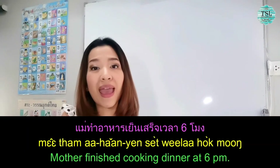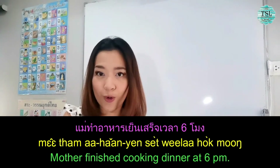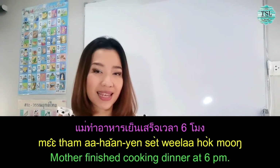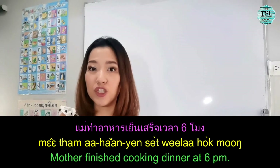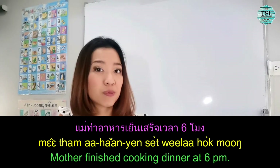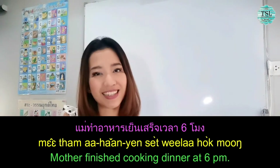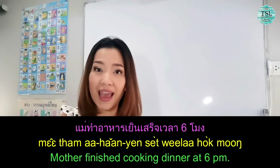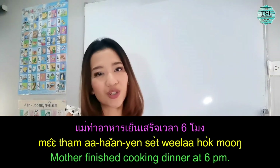Let's see the example. แม่ทำอาหารเย็นเสร็จ — Mother finished cooking dinner at 6 p.m. You can see: ทำอาหาร (cooking) + เสร็จ (sèt) = finished cooking.